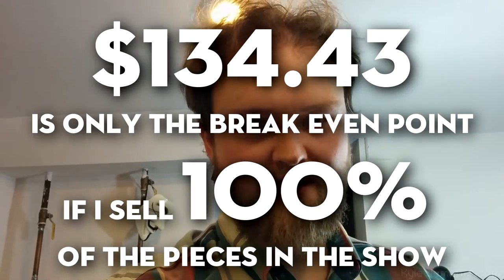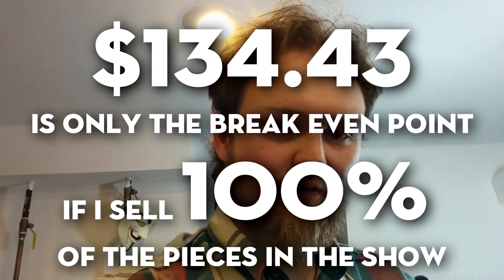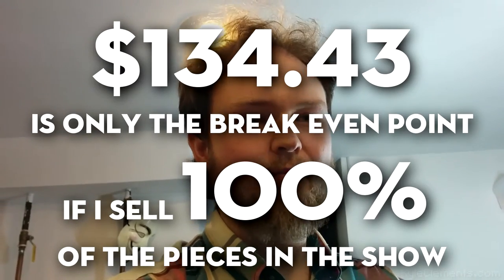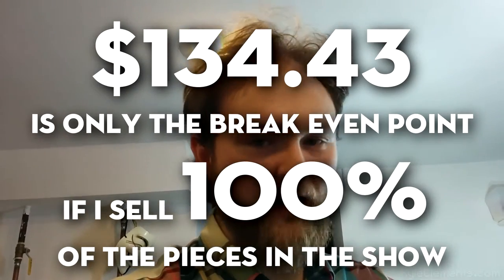That $134.40 figure is assuming that at the show I have a 100% success rate. If I sold it for $134, absolutely every single piece would have to sell for me to break even. If even one piece doesn't sell, I lost money. A sellout is an incredibly rare, newsworthy event. I have to charge $200 to have a fair chance of really breaking even and maybe walking away with a couple of bucks.